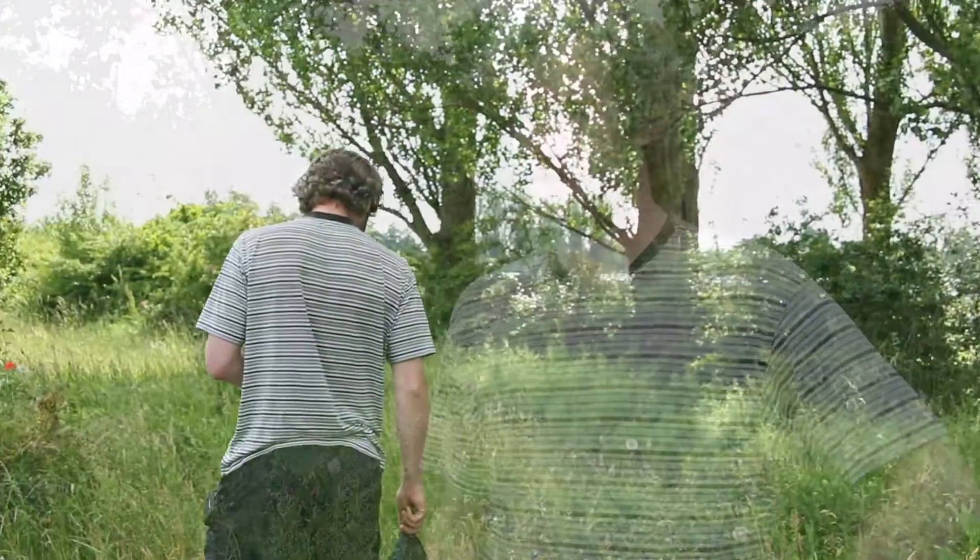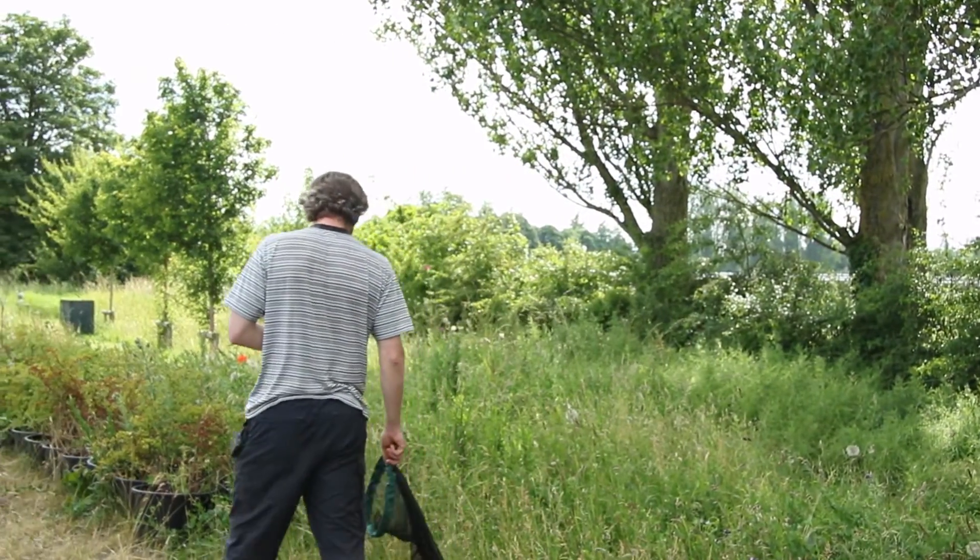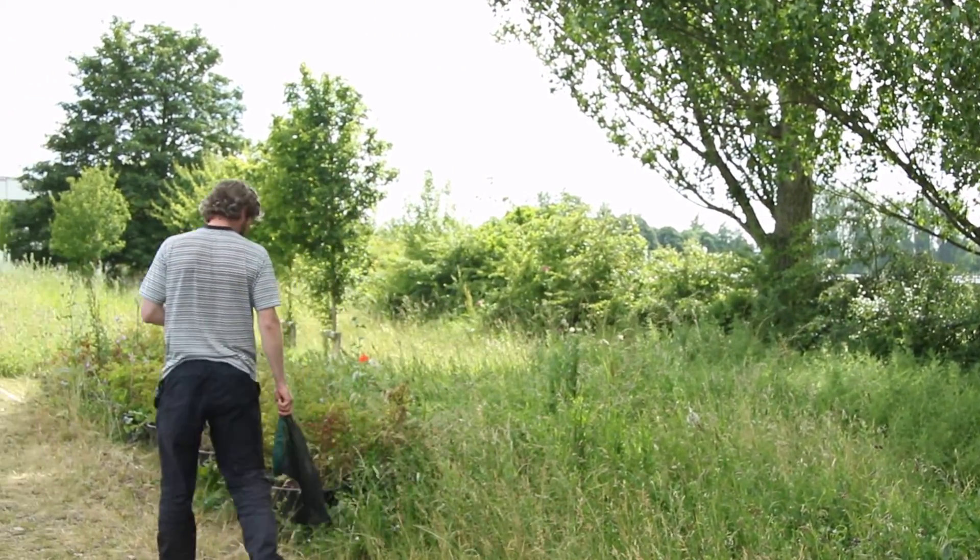Good places are any grasslands — meadows with a little bit of tussocks or wildflowers that aren't cut too frequently, or roadsides.